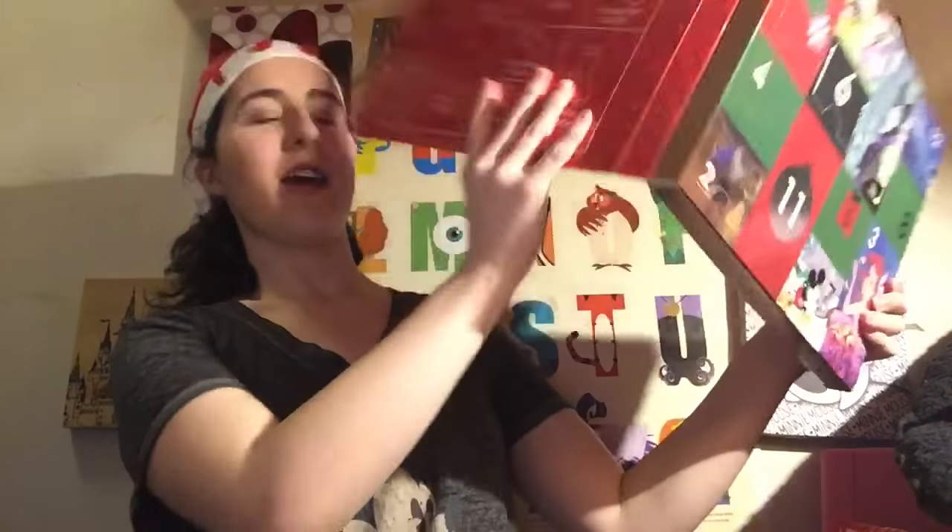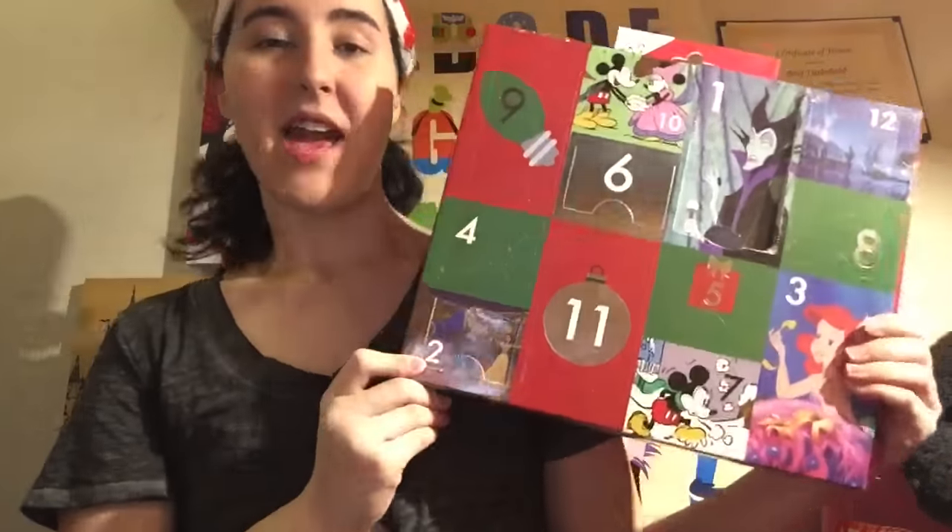Hi guys and welcome back to my YouTube channel. We are counting down the 12 Days of Socks advent calendar, and we are on the 10th day — today is the 15th. I did two yesterday; if you want to check that out, I'll leave a little link at the end. There are 10 days left, so let's open this up.